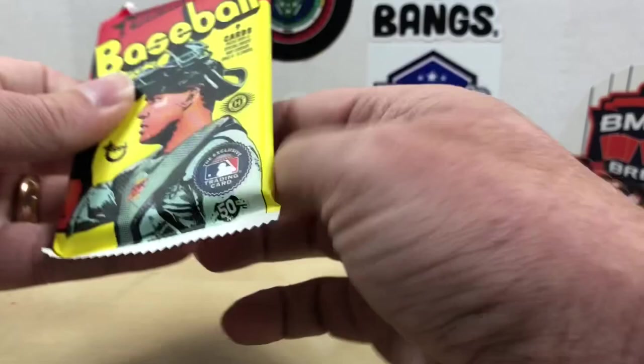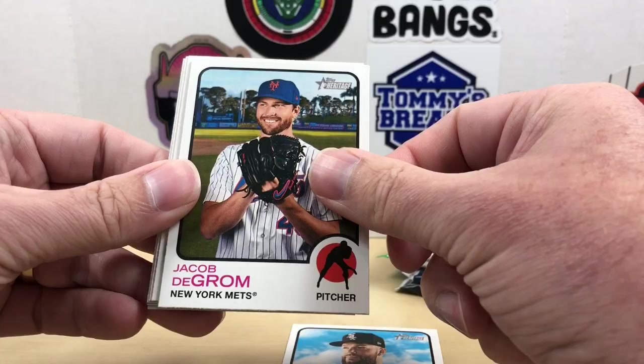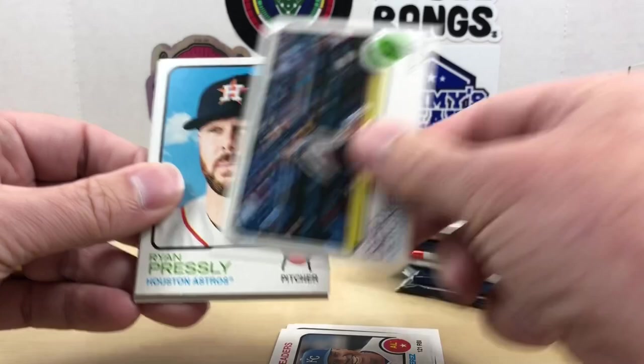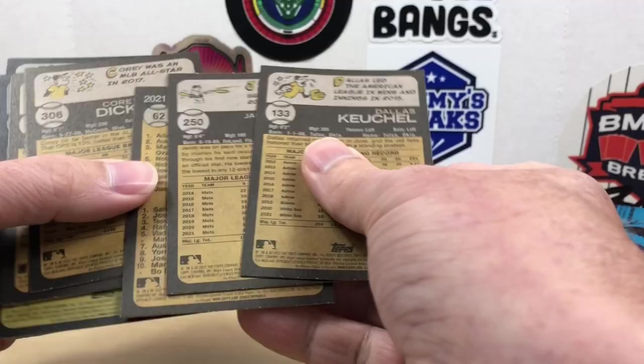Starting off with 2022 Heritage: Dallas Keuchel, Jacob deGrom, RBI Leaders, Corey Dickerson, Ryan Pressly, Michael Taylor, Mike Zunino, Nick Castellanos, and Eloy Jiménez. No variations, not even a short print in that pack.